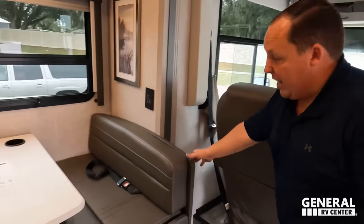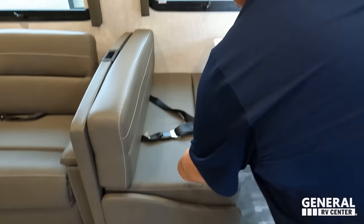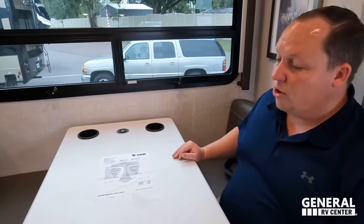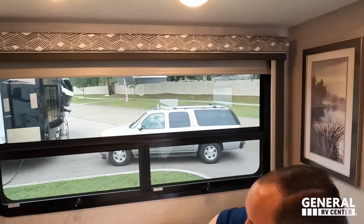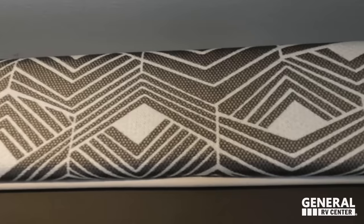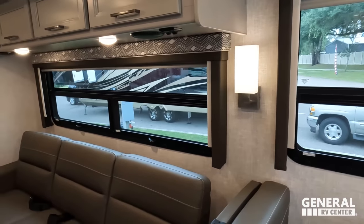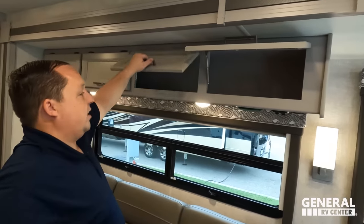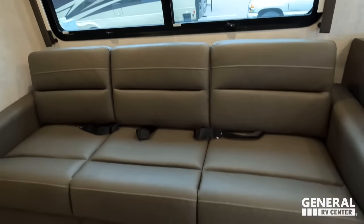Over here is the dinette with a little bit of storage underneath, power on that side, a little bit more storage, and a car seat tether. The dinette does drop down to make a bed. Right over here we have slow-rise privacy shades — no daytime shades. There's a light sconce on the wall. Notice there is no storage above the dinette, but there is storage above the sofa — four cabinets. Look at that big window right there.